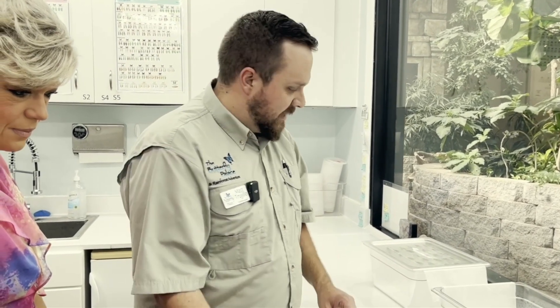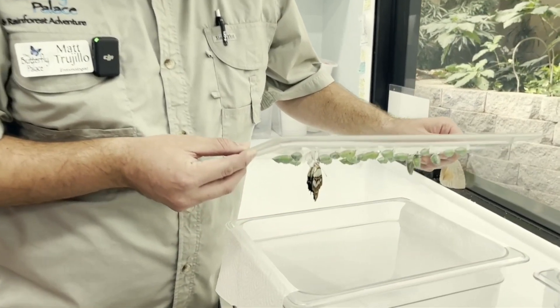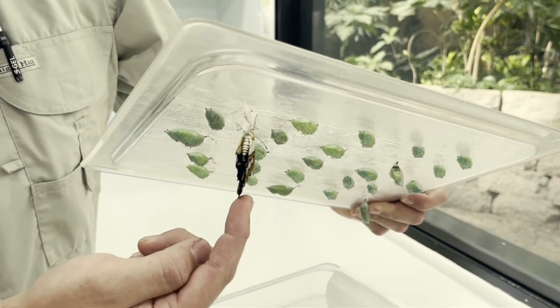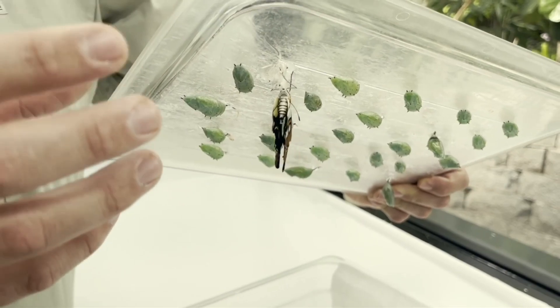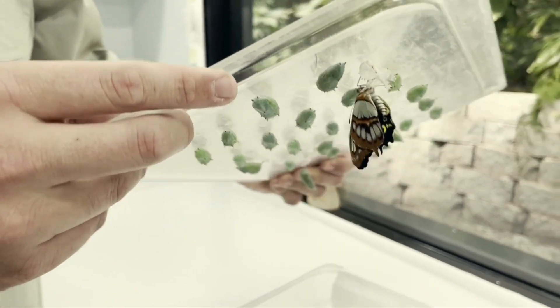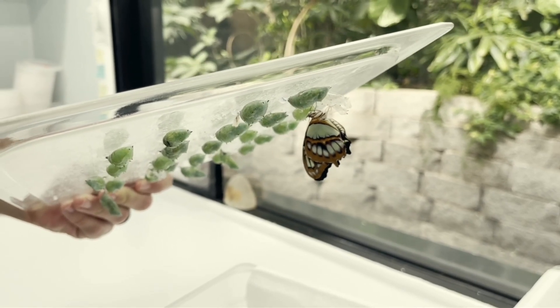Morphos are exceptional — we've had some live 3 to 5 months long, and we've done mark and recapture studies here to document that. Here we've got a freshly emerged butterfly. These wings are very, very floppy — they still haven't become rigid yet. What this butterfly does is pump a fluid into the veins of the wings. When that fluid is expelled, some remains in the veins and causes them to be rigid. When you break a butterfly's wing, it will not repair itself. That's it — that's over.